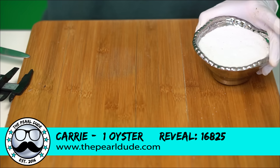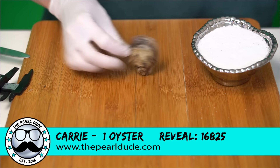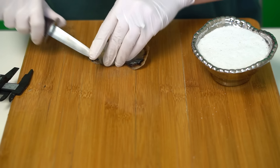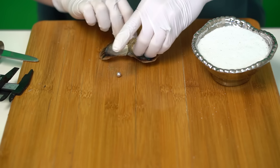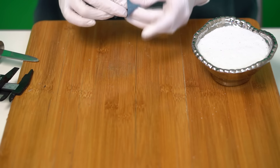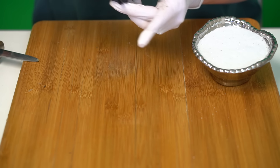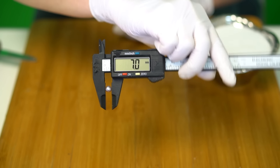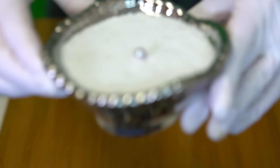The next reveal is for Carrie, reveal 825, and we are opening one standard oyster. It is purple — beautiful purple, 7.0. Congratulations, Carrie!